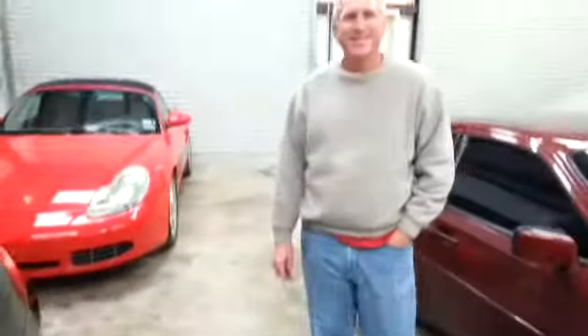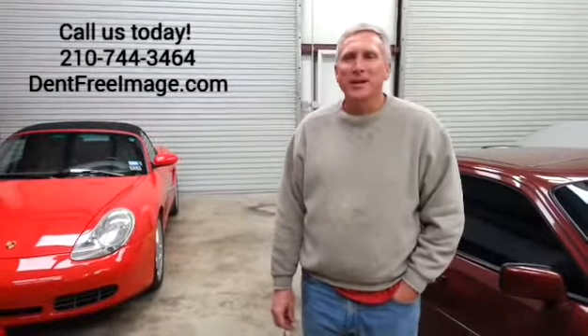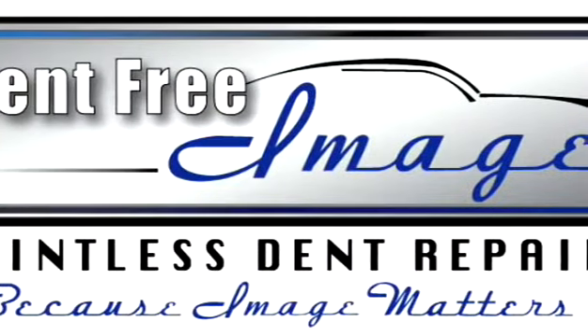Here we have Joe at Last Chance Garage, the owner of these beautiful vehicles. I just want to say thank you very much to Peter — he did an outstanding job. This particular Boxster has original paint, and it was very important to keep that original paint. The work that he did was just outstanding, so I can't recommend him more. Thank you, Joe. Thank you very much.